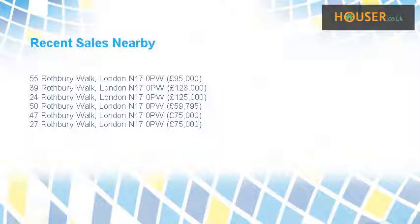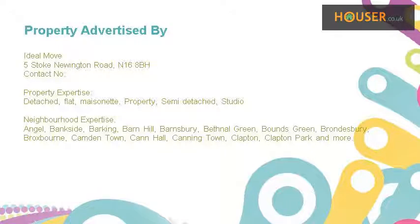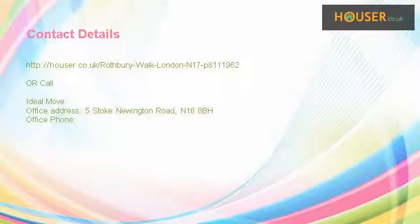Recent sales near this property are shown here with sale prices. This property is marketed by Idealmove, who have expertise in the local area. For further details, please visit the Idealmove website.